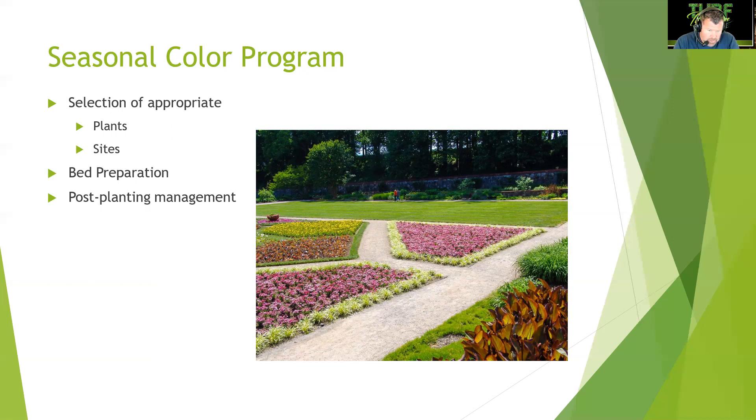For fall color you have mums in all types of colors, but people make a mistake planting them in parking lots with too much street lighting. Mums require at least eight hours of darkness to hold their blooms, otherwise they'll bloom out and be done. Then you come back with pansies, violas, and flowering kale or cabbage in wintertime before returning to spring annuals again.